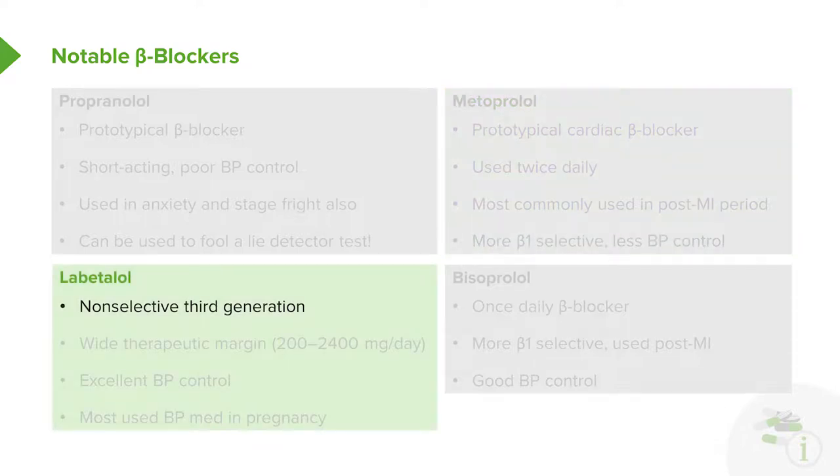Labetalol is a non-selective third generation agent. It has a very wide therapeutic range — you can give as little as 100 mg twice a day up to 2,400 mg once a day or 1,200 mg twice a day, so you have a huge range to adjust the medication in. It provides excellent, top-notch blood pressure control. It is also the most used blood pressure medication in pregnancy, and we have almost a million women-years of experience using this agent in pregnancy.